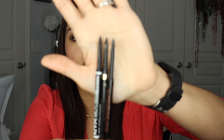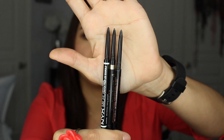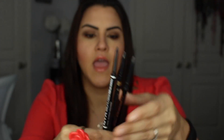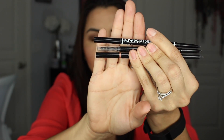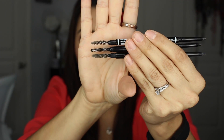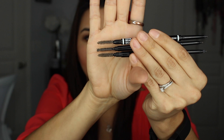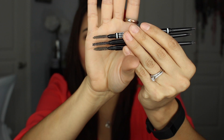As far as the tip goes, they are more or less the exact same thing, as you can see. They are all mechanical pencils that you twist up. On the other end, they all three have spoolies. With the packaging on the Anastasia and NYX, you do not see the spoolie, while the L'Oreal one is clear so you can see it. They're more or less the same size, though the Anastasia spoolie is a little bit more stiff, while the L'Oreal and NYX are a little softer and more flexible.